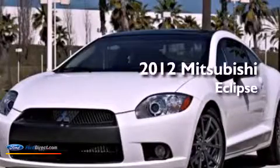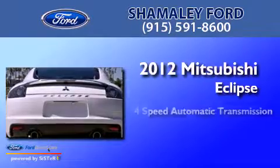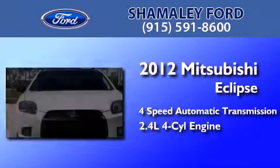This is a 2012 Mitsubishi Eclipse. This car has a 4-speed automatic transmission and an inline 4-cylinder engine.